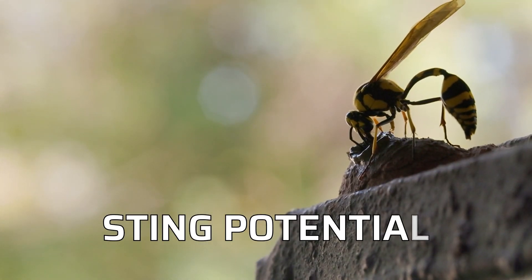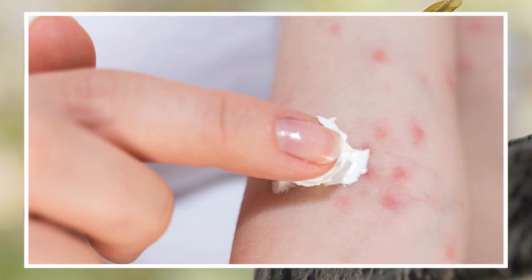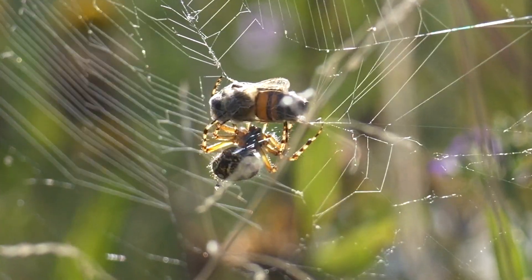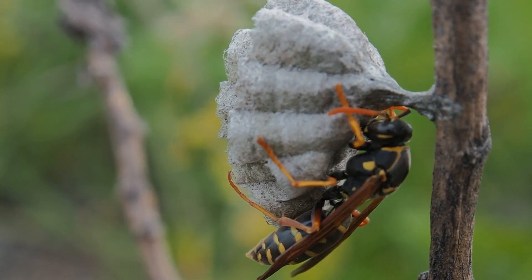Sting Potential: Mud Dauber wasps are generally non-aggressive and rarely sting unless directly handled or threatened. They are considered beneficial due to their hunting of spiders, which they use to provision their nests.